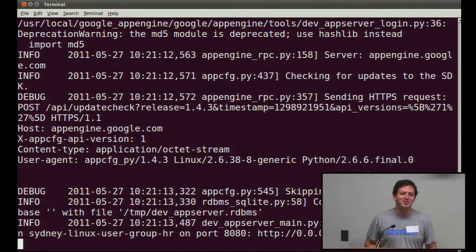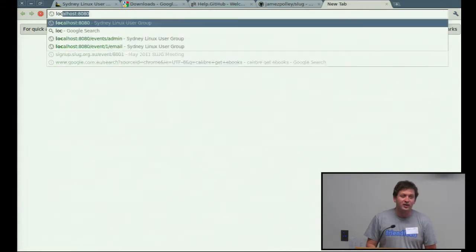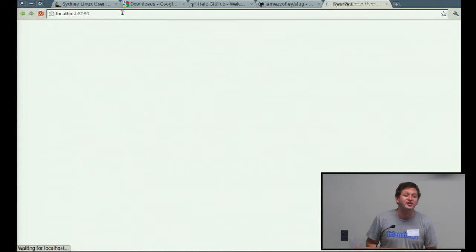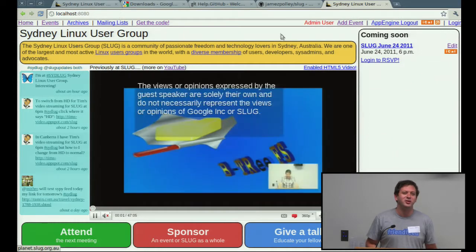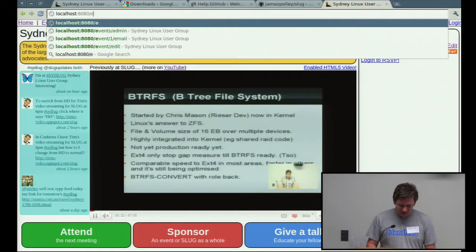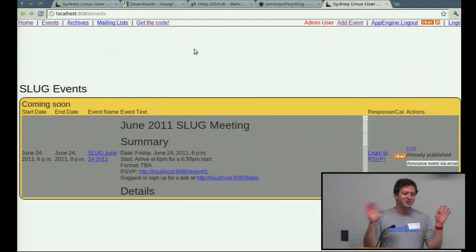You'll see it running the application on port 8080. If I switch back to my browser and type localhost:8080, this is the version running on my own machine. You'll notice I already have one event created. Because it's running on your own machine, you can go to /event/admin and become an admin on your own instance, so you can play around with the back end and see what the features are there.